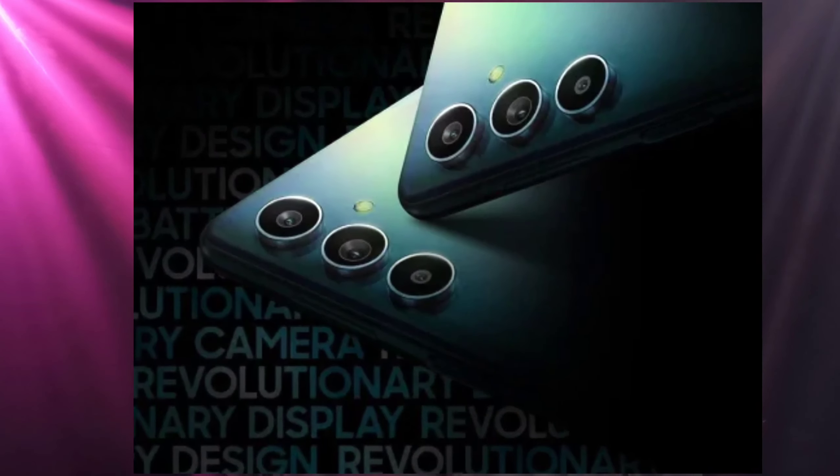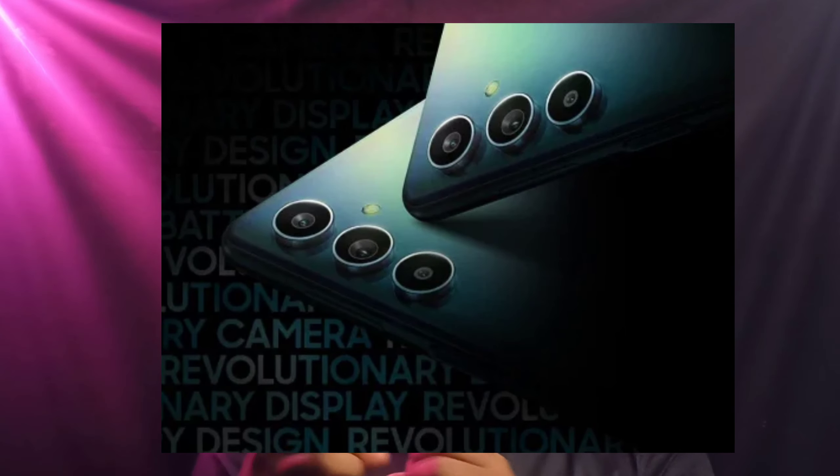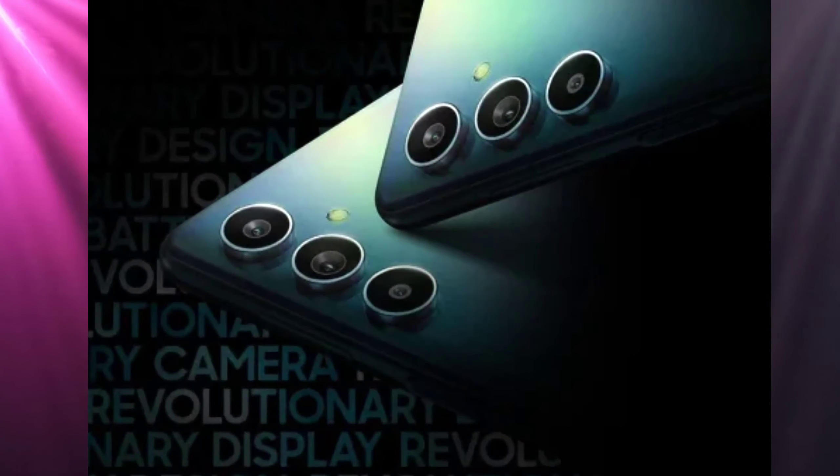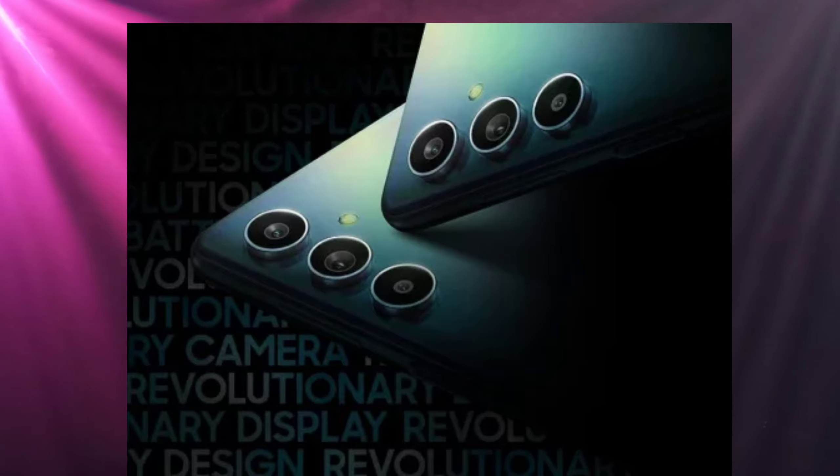Friends, next news is Samsung. Samsung is also launching a budget Galaxy phone — the Samsung Galaxy F54. It has expected specs including an Exynos processor, a 6.7-inch AMOLED display, a 6,000 mAh heavy battery, 25W fast charging support, and a 50MP triple camera setup.